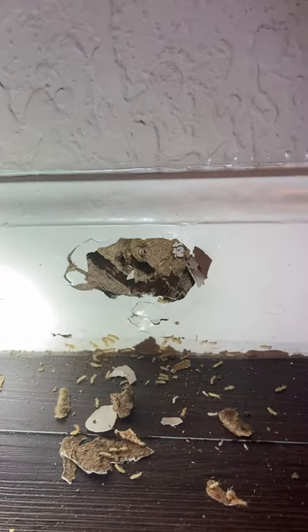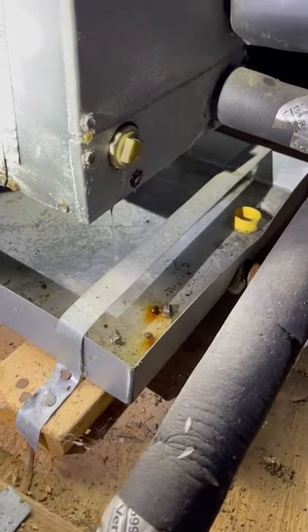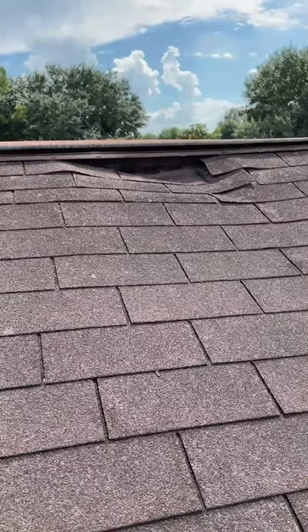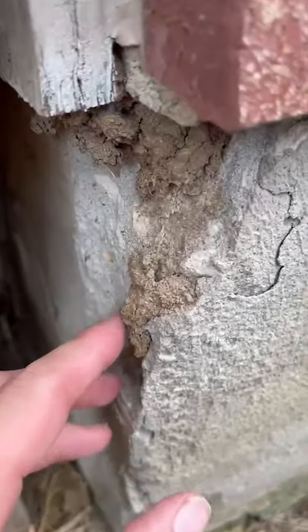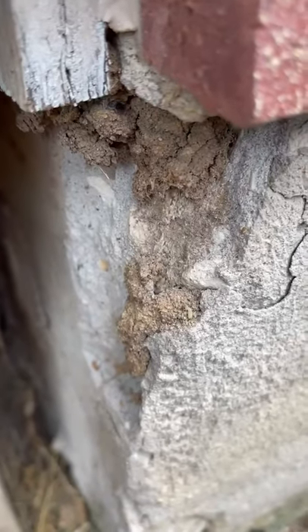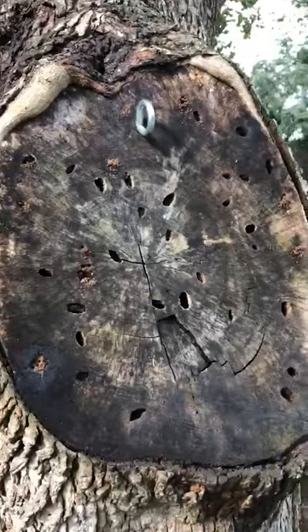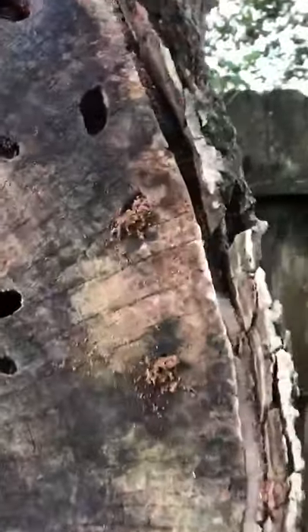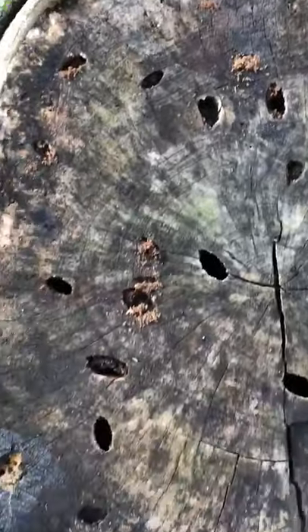I poked a hole in what looked like a water stain and these termites came popping out of there. Booyah — look at those guys, going nuts. This tree's got a nice little carpenter ant colony living in it. Looks like they've been here for a while.